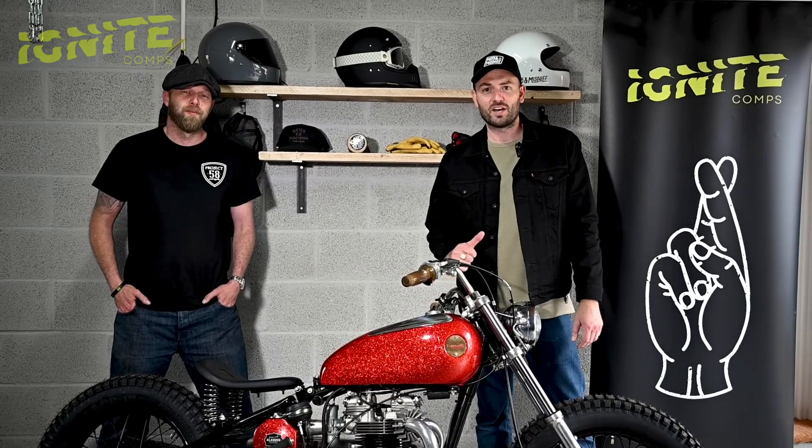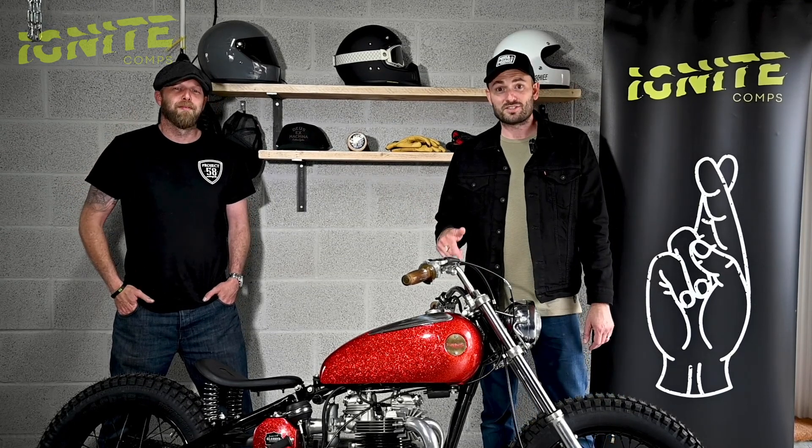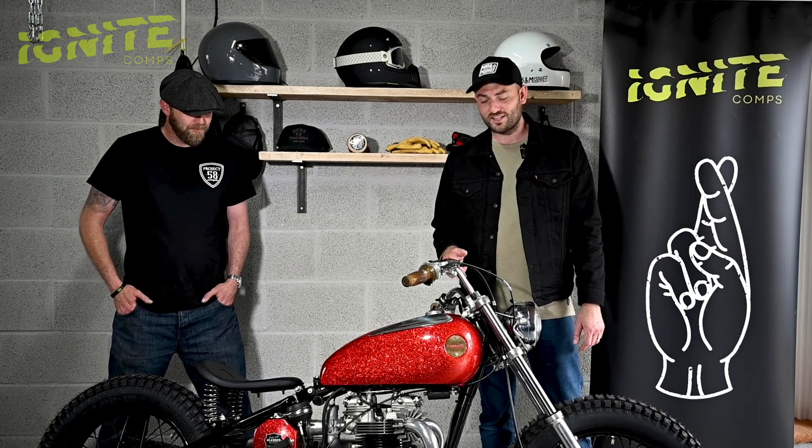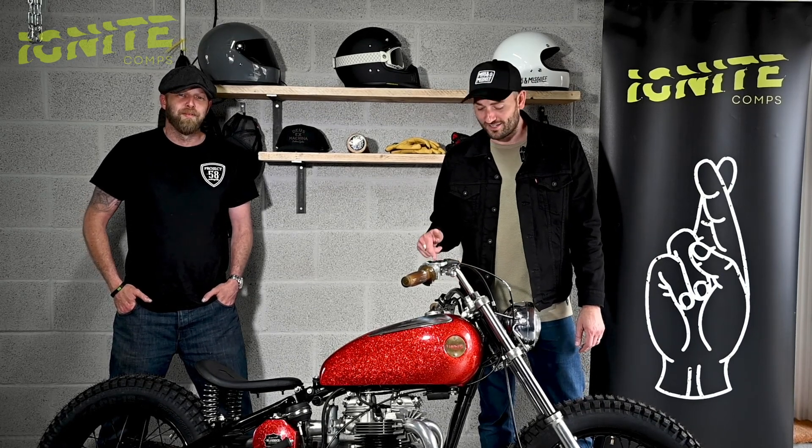Welcome to Ignite Combs. I'm Kelvin, this is Phil from Project 58. He's brought us down something very special today — a piece of history, a 1966 Bonnie. And look at it, it's a work of art.